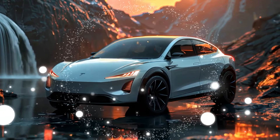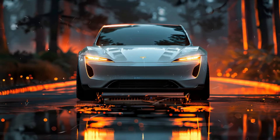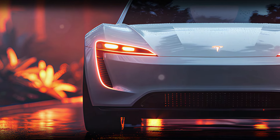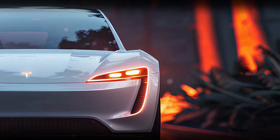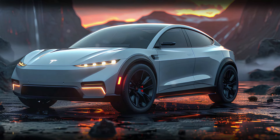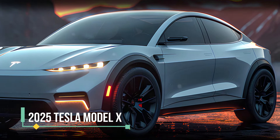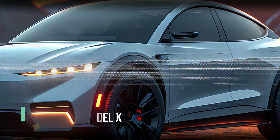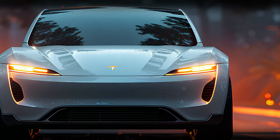Let's start with the front. The 2025 Model X greets you with an aggressive yet elegant stance. Its sleek LED headlights flow perfectly into the body, giving it a sharp and futuristic appearance. The front fascia is clean and minimalist, true to Tesla's all-electric design, and the muscular creases on the hood hint at the powerful performance lurking beneath. This SUV looks like it's ready to slice through the air with precision.